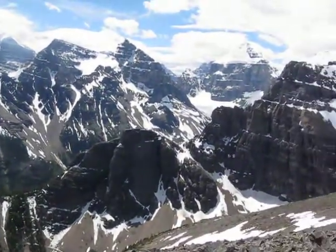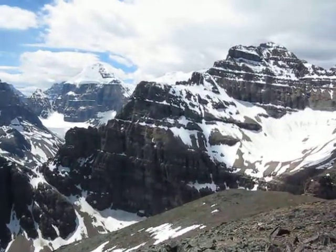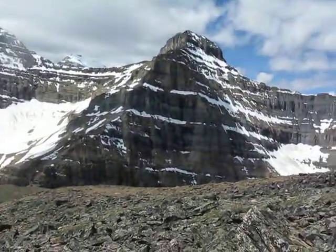So moving across, I should know what that big snow-covered peak is, but I can't remember. That's Mount White, and then Mount Niblock over there.